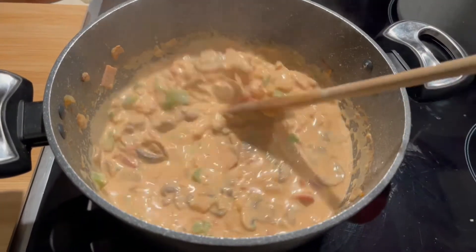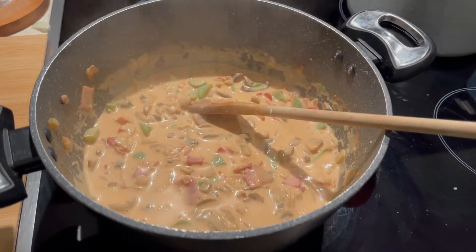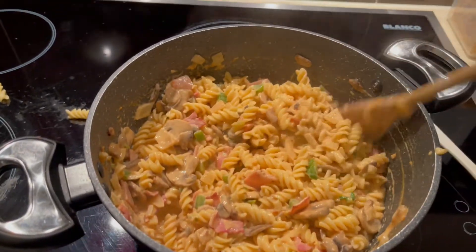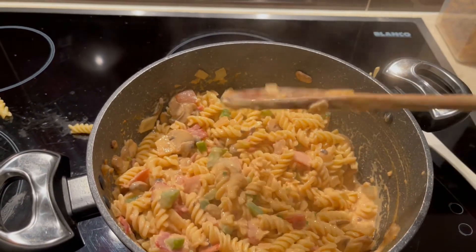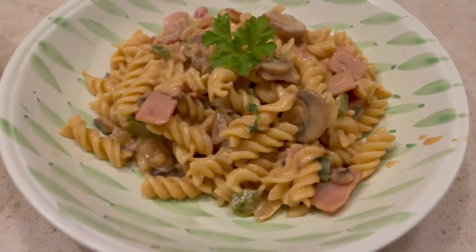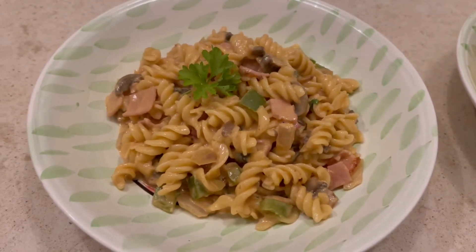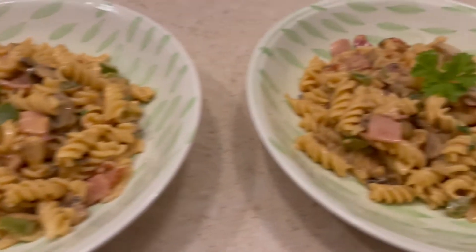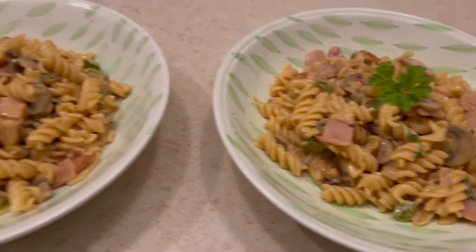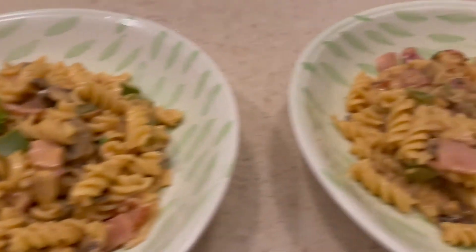I'm hoping to actually stretch this last grocery shop for three weeks if I can - I'll probably be lucky to get two and a half but I'd be really happy even with that. We have had to do a top-up shop through the week which is a little bit disappointing, but it was mostly just bread, milk and some more fruits and vegetables which are terribly overpriced at the moment.